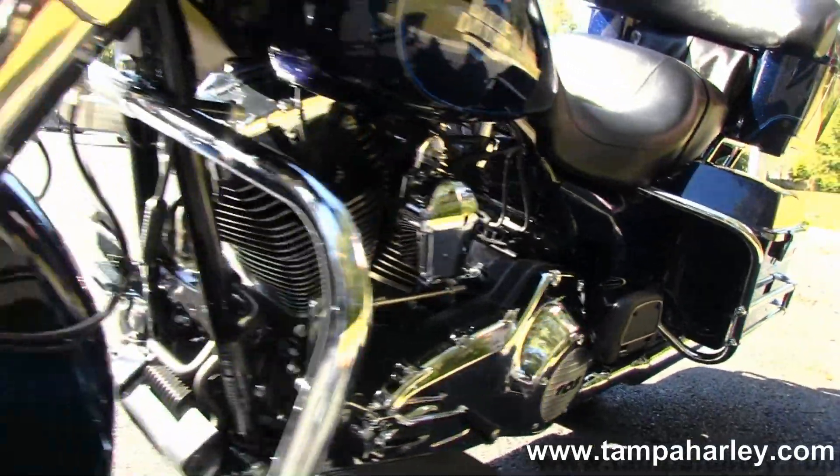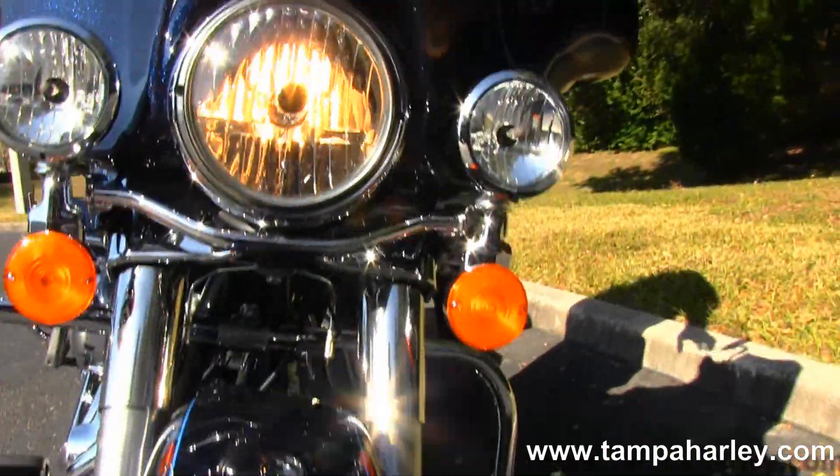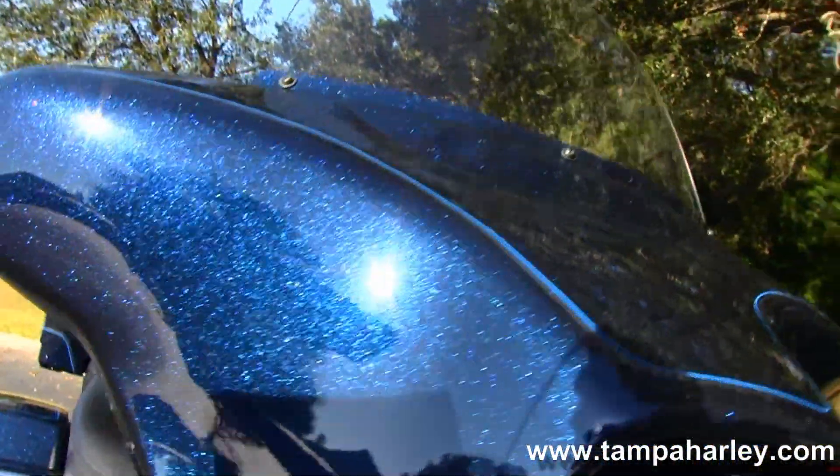It comes with a two-year unlimited mile warranty. Here at the world-famous Gulf Coast Harley-Davidson, all our bikes are fully serviced and safety inspected.